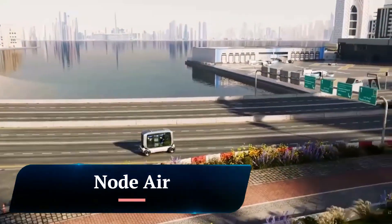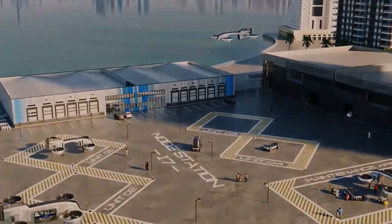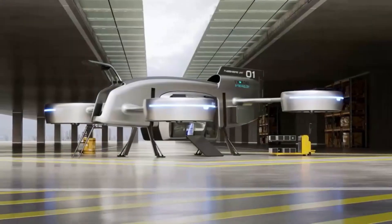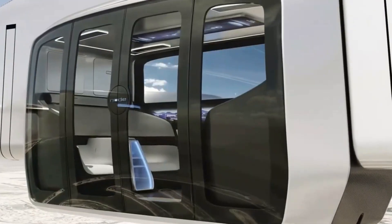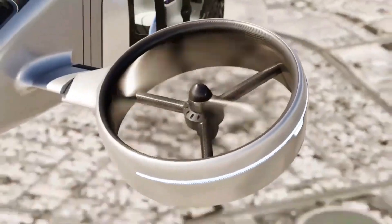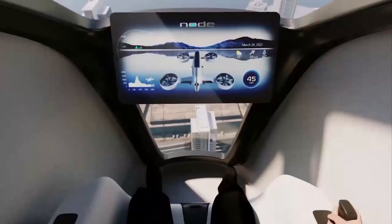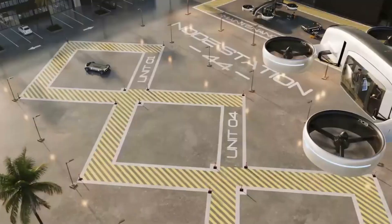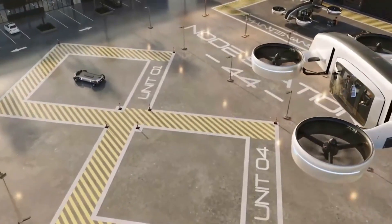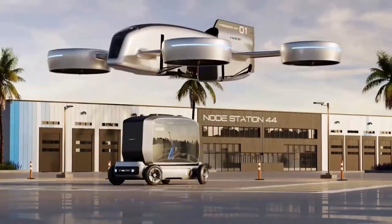Node Air. Node Air is an autonomous electric vertical takeoff and landing (EVTOL) aircraft concept designed for urban air mobility. It is a modular system that consists of an aircraft, a ground vehicle, and a pod. The aircraft can carry the pod, which can be used for cargo or passenger transportation. The Node Air aircraft has eight propellers housed in four main ducts.